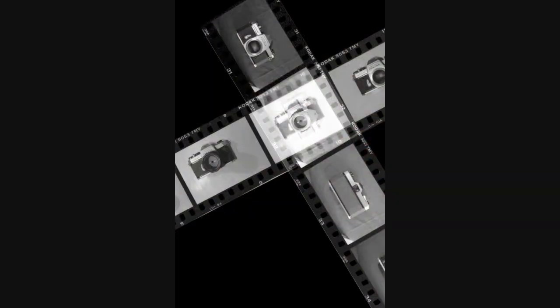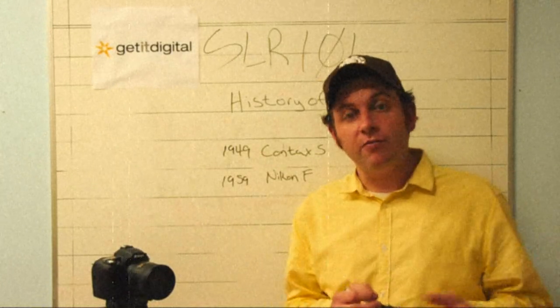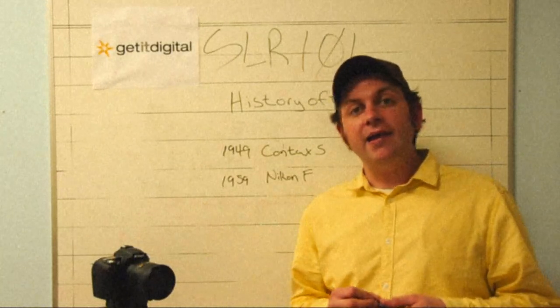Then film was introduced, which allowed cameras to be more portable and allowed you to take them more places. Film was more heat resistant and basically made taking pictures more convenient.